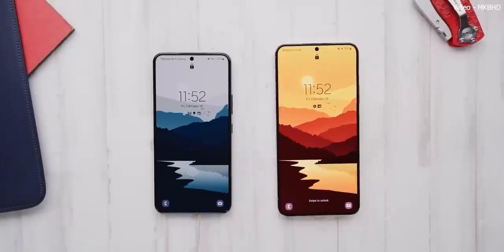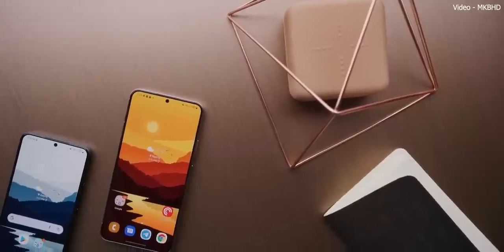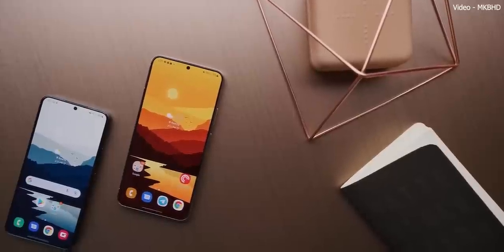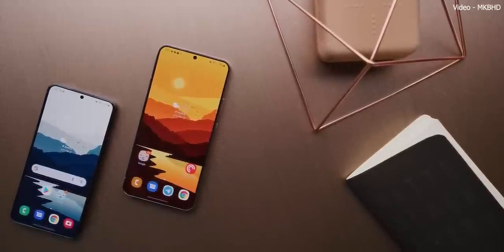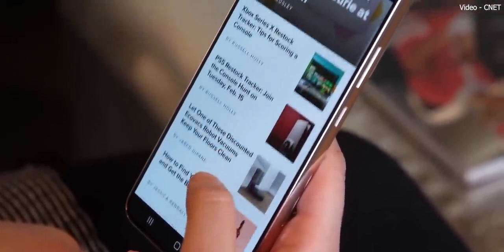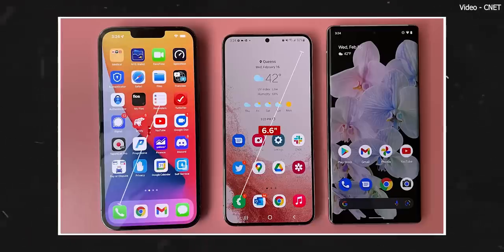Not only did Android phone makers reduce the size of the bottom bezel, but they also made it smaller than the latest iPhone. Right now, Samsung's latest Galaxy S22 Plus has the slimmest bezels we've ever seen on a smartphone — and not only the slimmest, but they are also symmetrical. To be honest, the Galaxy S22 Plus is so beautiful that Apple's latest iPhones look really outdated in front of Samsung's latest flagship.